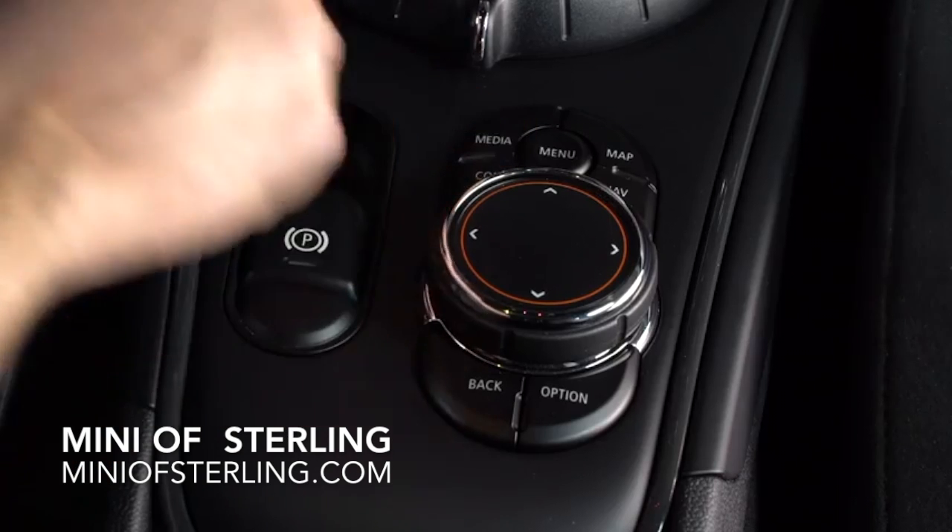To access other media options, such as radio, satellite, or auxiliary input, simply press the media button on the controller.